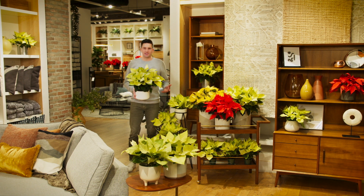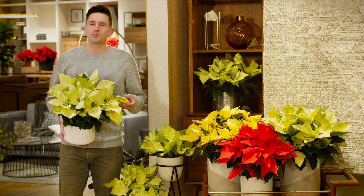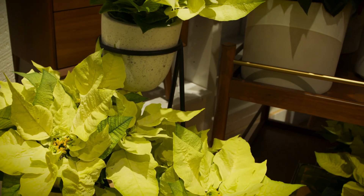Green Envy is one of our favorite varieties in our collection because of the adaptability it has throughout the poinsettia season. We've got this trendy chartreuse green color, these beautiful transition bracts with the dark veining, and dark leaves that really set the plant off.